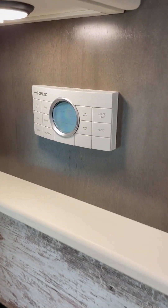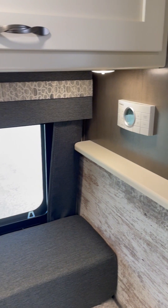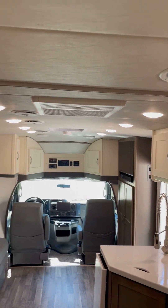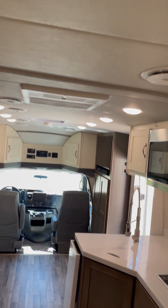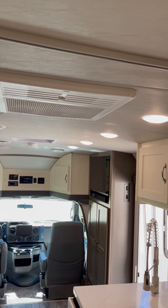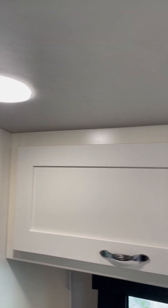The climate control system controls your air conditioning, heat pumps, and also the furnace. We have an option for the Fantastic remote control vent fans — you can get up to three if you get one air conditioner, or up to two if you take two air conditioners and a 50 amp service. This unit has one air conditioner. Our air conditioning is ducted through the ceiling so it's a lot quieter than non-ducted air conditioning. You'll notice we don't have any trim or gimp around the cabinets because everything fits nice and tight, so there's no need for that.